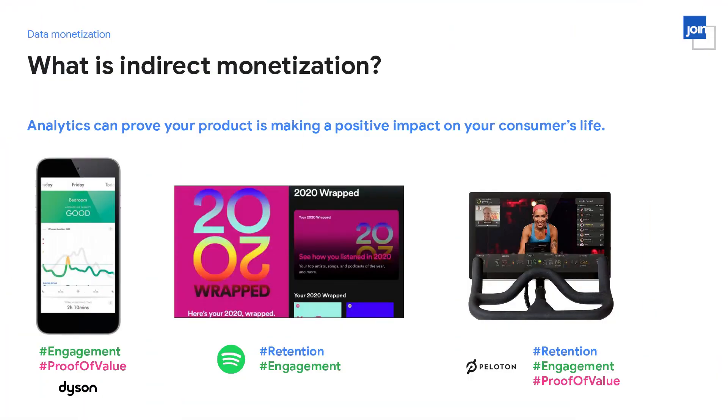Here are some well-known examples. Dyson builds devices that filter air — a crowded space — but by giving customers analytics on air quality, they're constantly reminding them that their product works. For Spotify users, the year in review is a great way for Spotify to remind you of all the different types of music they introduced you to over the year and give you detailed information about your favorite genres and listening patterns.